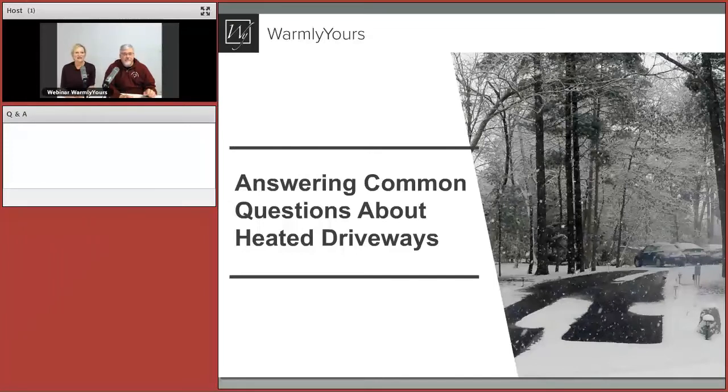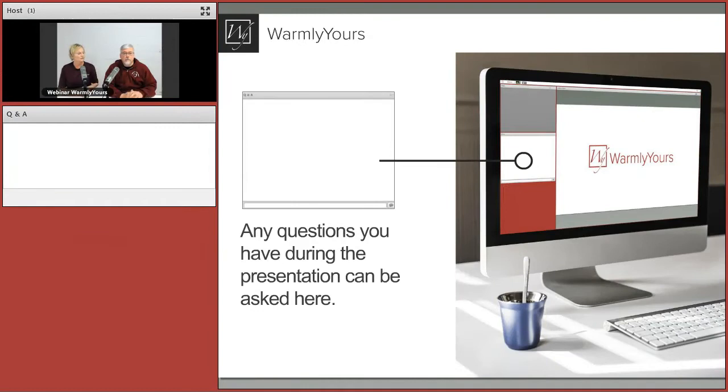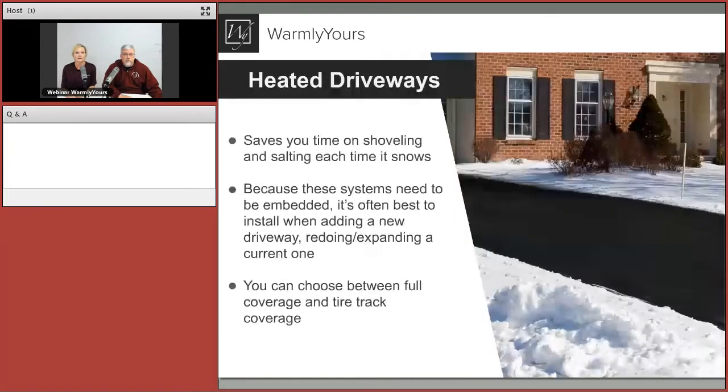We're going to be answering common questions about heated driveways, our snow melting systems, and questions we get a lot through YouTube, social media, and customers calling in wanting to know more about heated driveways. Ask your questions — we've got some in advance, and we'll make sure everything gets answered before we end today.